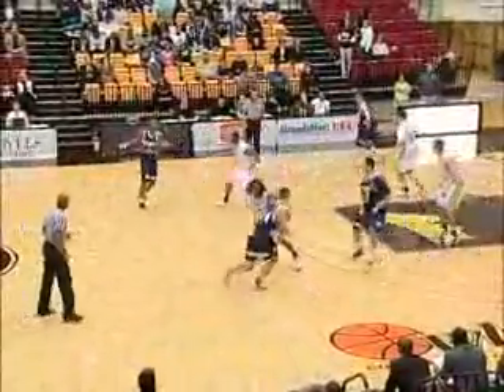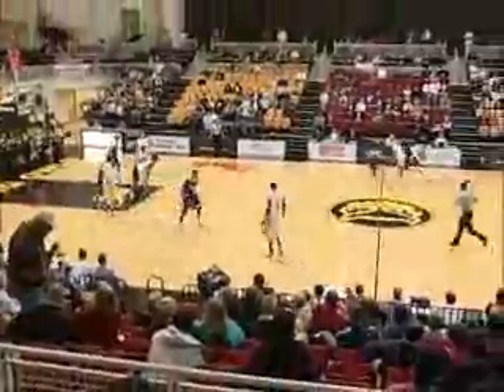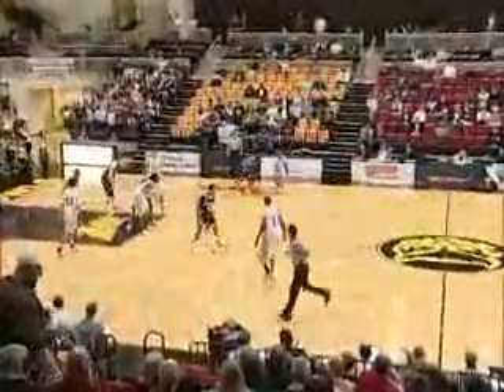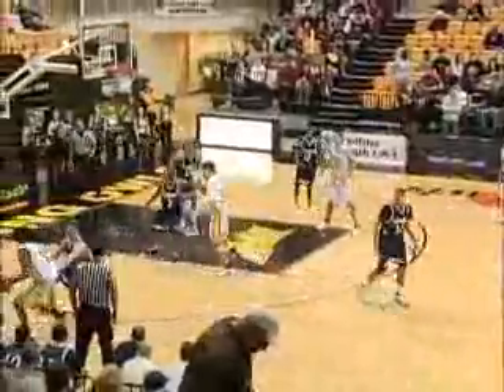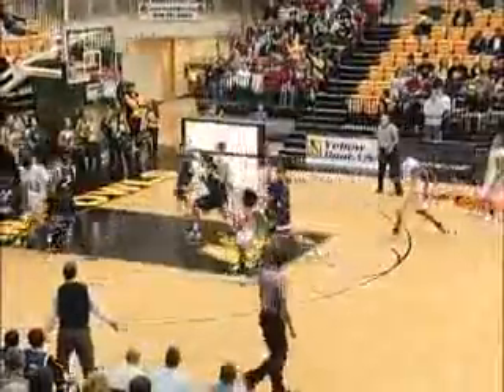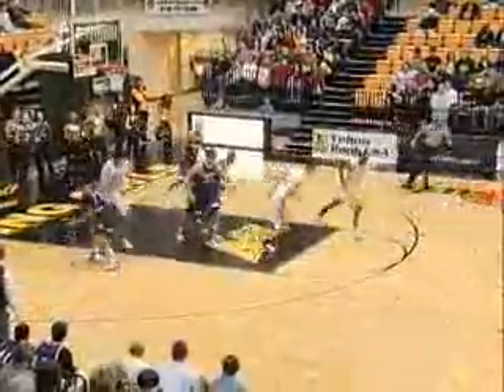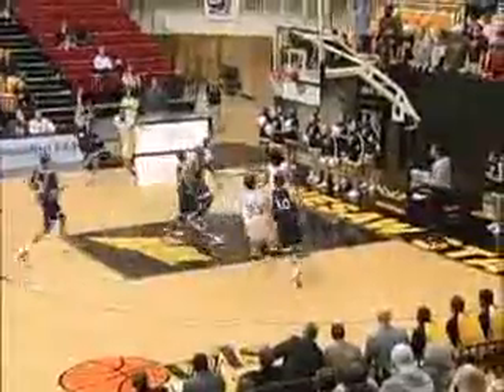16:25 to go in the first half. Belmont back on their heels, and KSU hitting on all cylinders in the early going against the second-place team in the Atlantic Sun. It's pretty good when you can bring a player like Andy Wick off the bench — he's ninth in the conference in assists and he doesn't even start. Ronnell from the left elbow, in and out, no good. Rebound snared by Campbell. Here come the Bruins down 13-6.